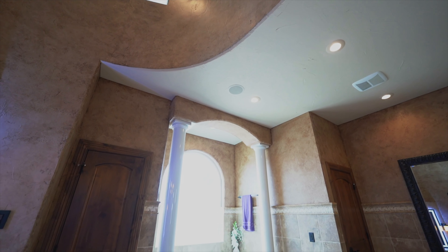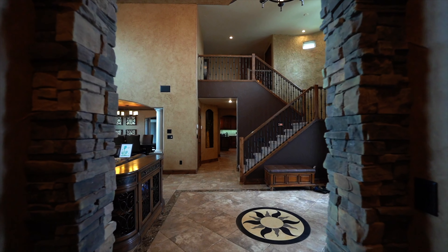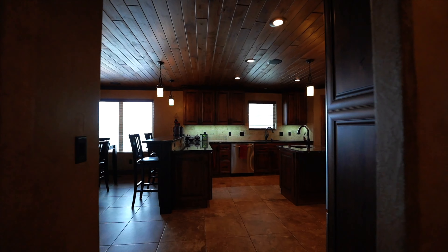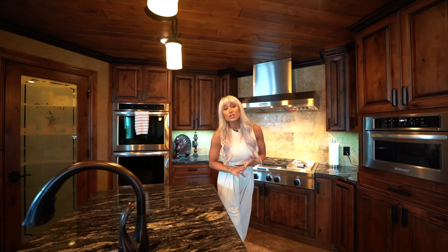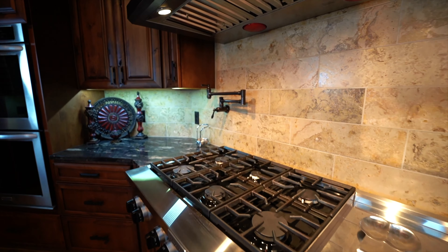With granite countertops, a prep island, dual ovens, dual dishwashers, a 48-inch gas cooktop, and a walk-in pantry — this is a chef's dream kitchen.